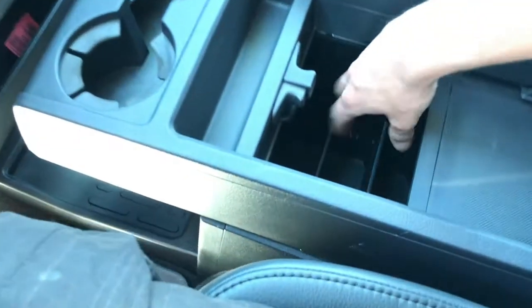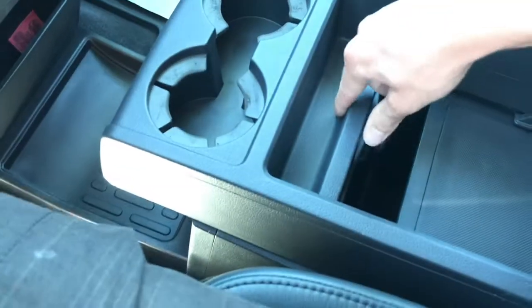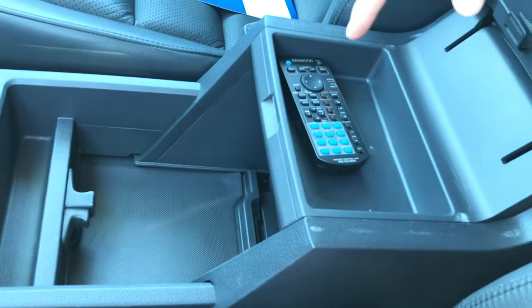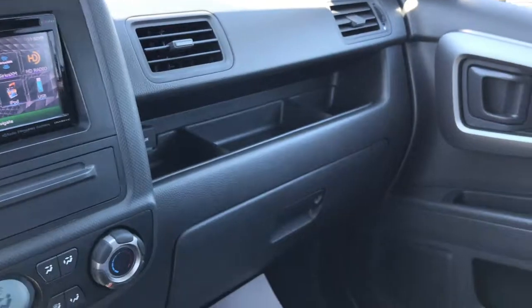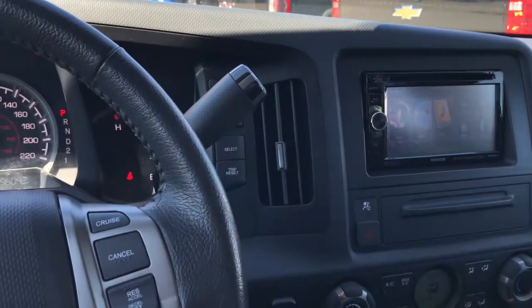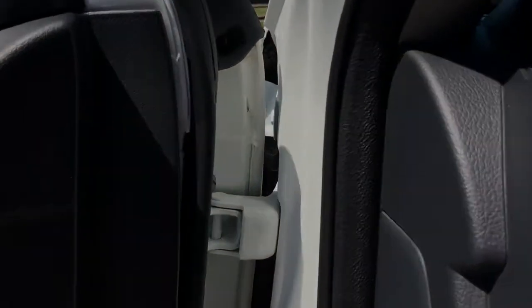The center console actually slides out and you've got deeper storage access — if you're going on a long road trip and want to throw some books in there, that's going to work. There's also a leather-wrapped armrest with a remote for your Kenwood system. You can actually play DVDs on that system as well, so that'll be really good for long road trips. The interior is in really good condition — no tears on the seats.